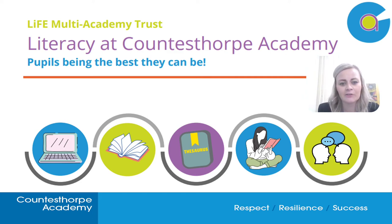Hi to all parents and carers of students at Countersop Academy. This is just a really short video to explain to you a little bit about all the work our school is currently undertaking with regards to students and literacy.